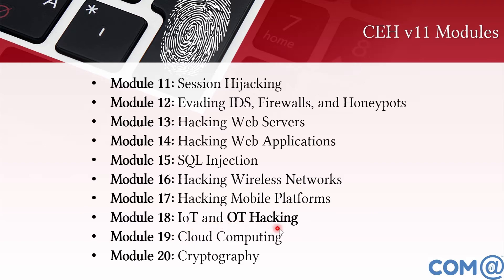In CEH v10, the IoT module covers IoT hacking. OT hacking was also added. Additionally, operational technologies related to Industry 4.0 automation technology, devices, equipment, and security are included. Cloud computing and cryptography are also part of CEH version 10.